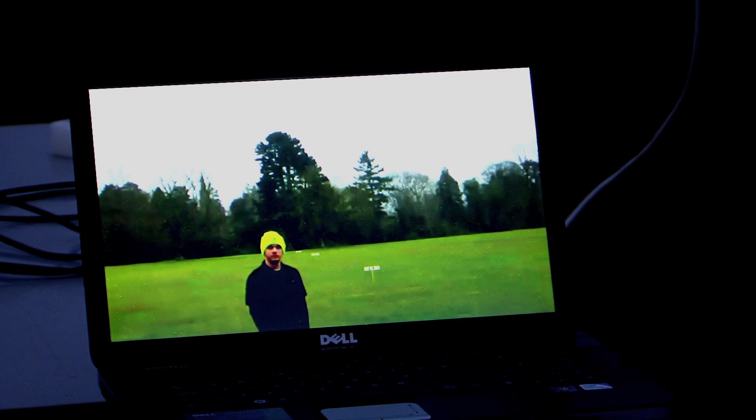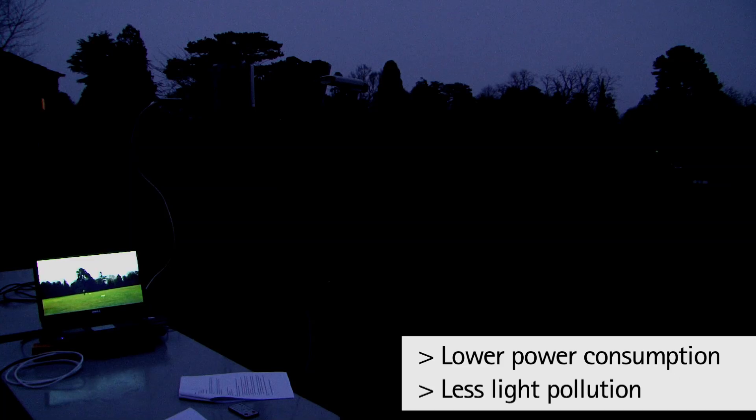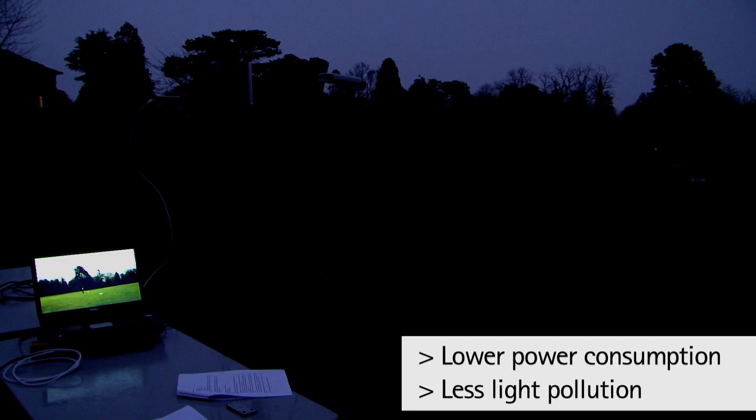Thanks to Axis Communications Lightfinder technology we're now able to deliver high quality HDTV images in exceptionally low light scenarios but without image degradation. This of course now reduces the amount of time that lights have to be engaged within a system, greatly reducing the overall running costs and of course making the system greener overall.